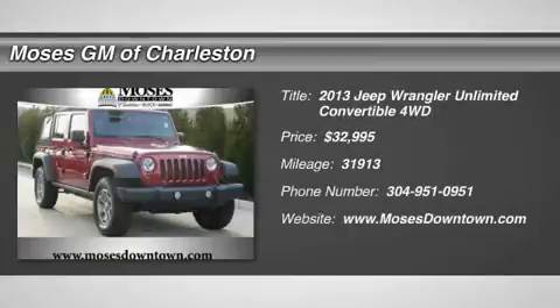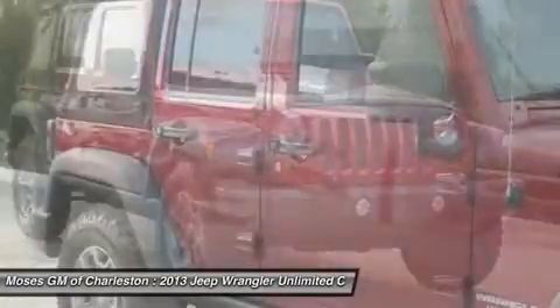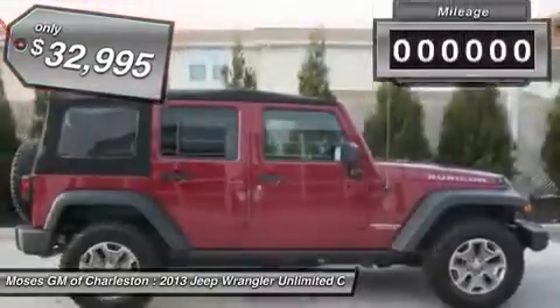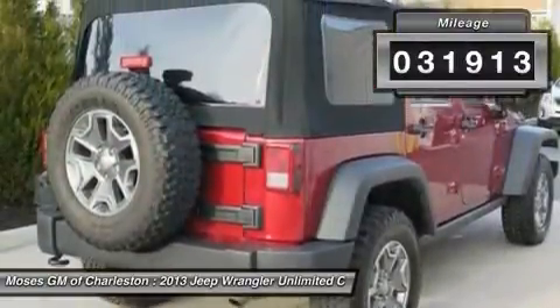2013 Jeep Wrangler Unlimited Rubicon, 4D Sport Utility, and 4WD. Everybody wins. This one-owner vehicle is really a thing to behold. If you're looking for a used vehicle in fantastic condition, look no further than this 2013 Jeep Wrangler.